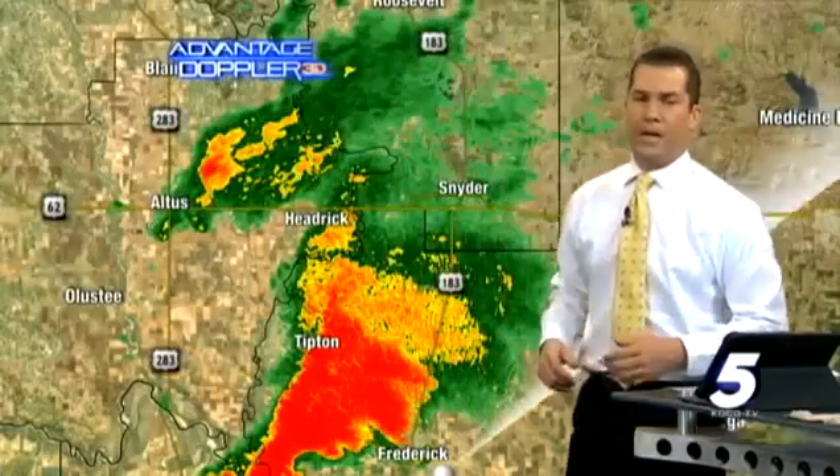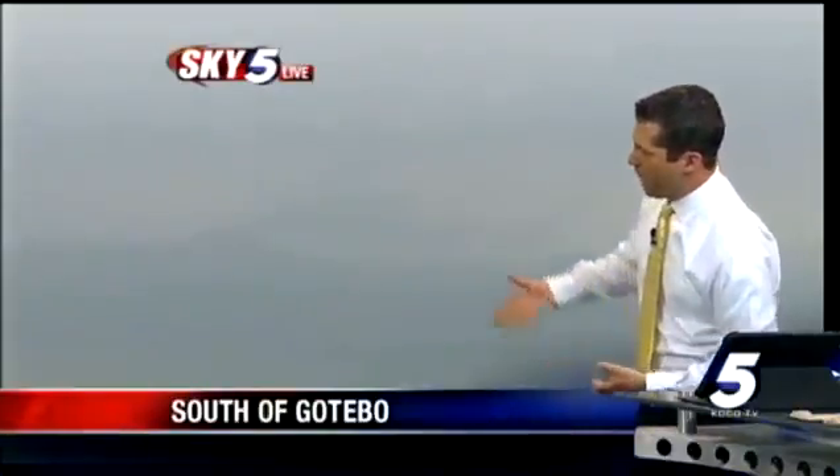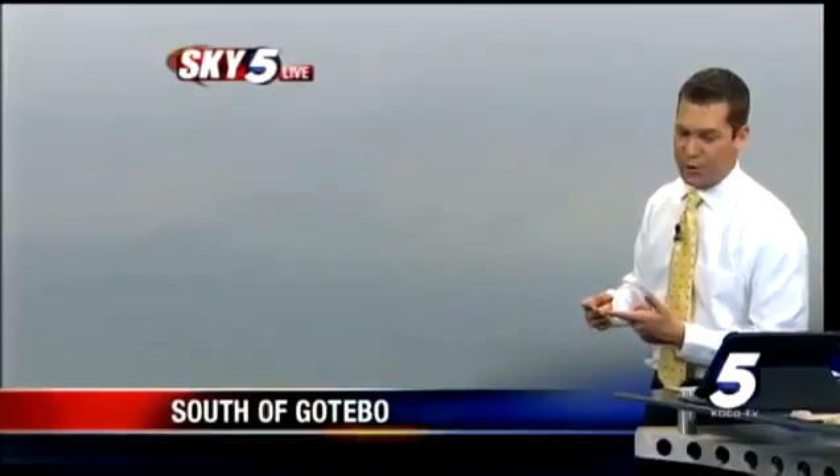Sky 5 is flying in southern and southwestern Oklahoma right now, telling us a story of the visibility issues we're dealing with. This is south of Gotebo, and you can see the clouds are dark. Any tornado that tries to develop in this atmosphere is going to be rain-wrapped and very difficult to see.